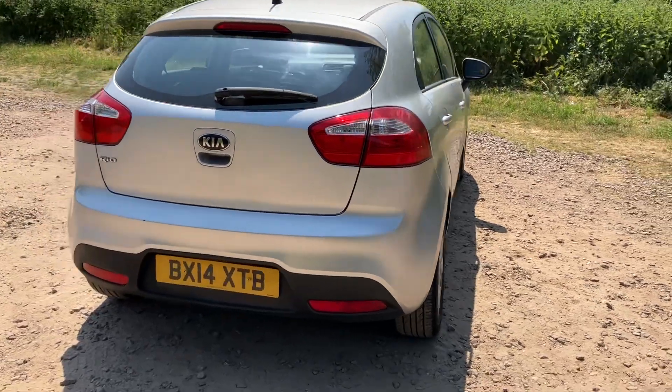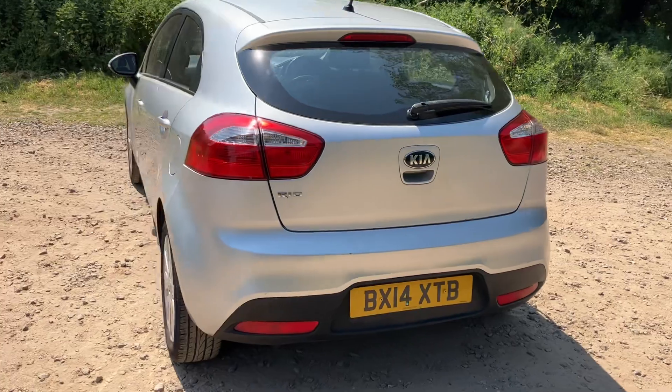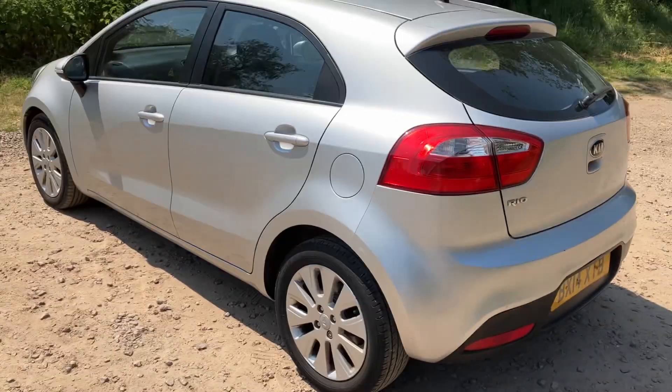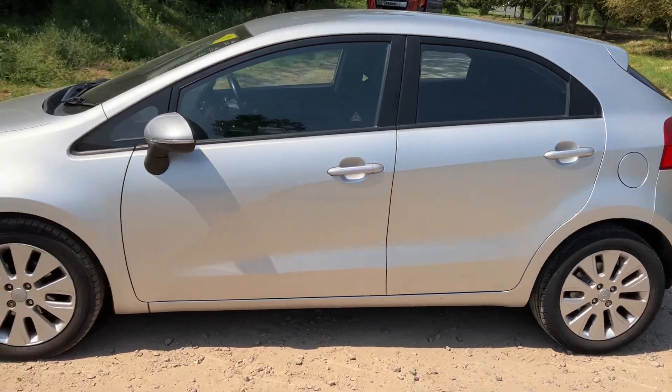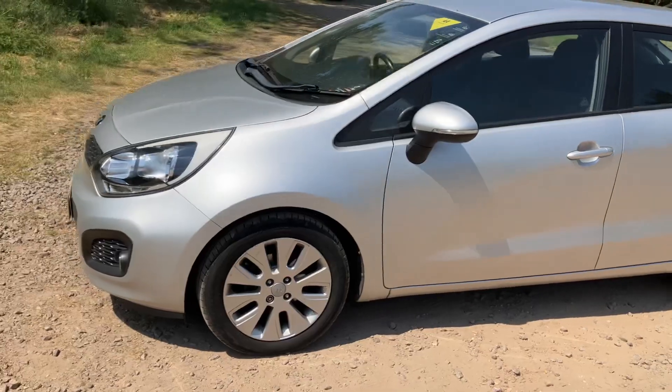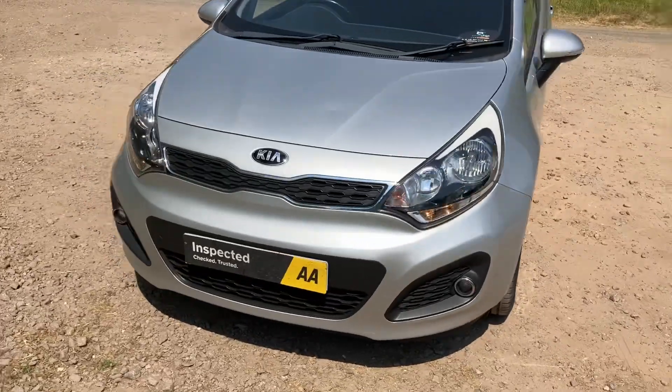On purchase this vehicle will come with 12 months MOT and an essential service. We'll also be having the AA come out and they'll do a 128 point vehicle inspection, and once passed it will come with a certificate. The car also comes with three months warranty which is upgradable if you wish.